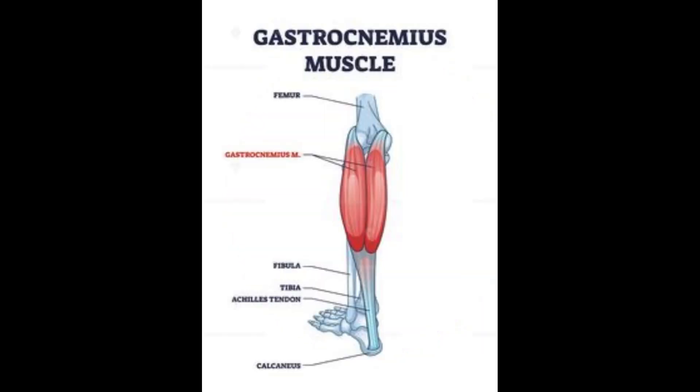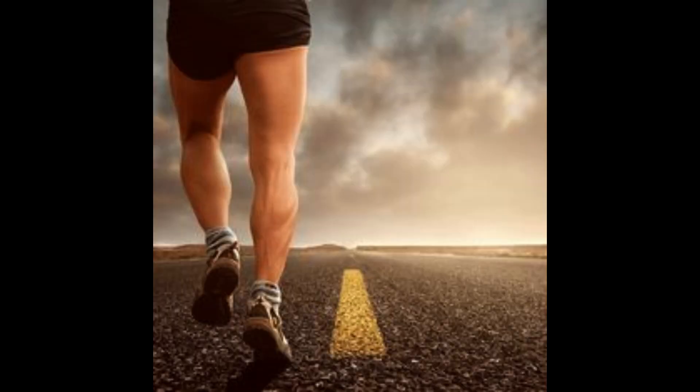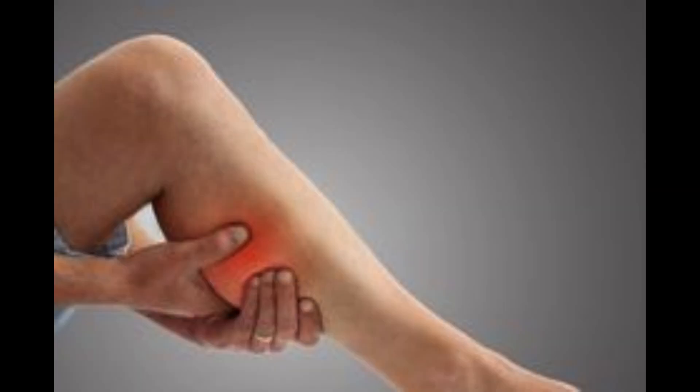Hello everyone, today we are going to discuss about the gastrocnemius trigger points. The gastrocnemius muscle is a large muscle and it is a part of the calf muscles. Trigger points in this muscle can lead to pain and discomfort.